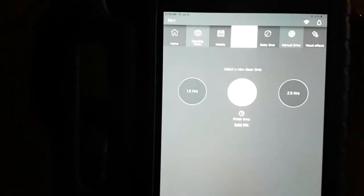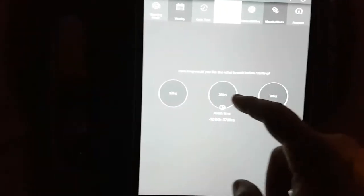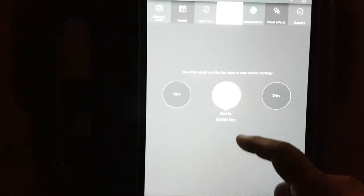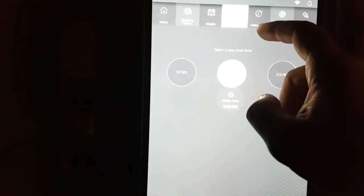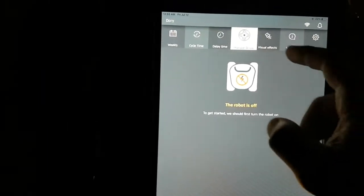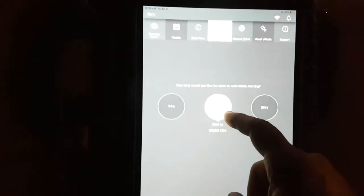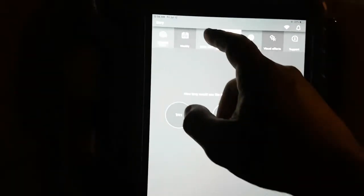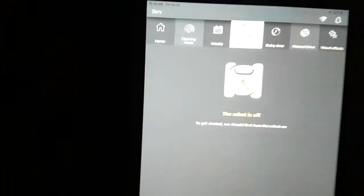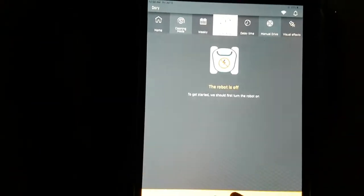Okay, there we go — so now we can have access to everything. But then if you go here and you just select something and go to cycle time, manual drive, or any of this stuff, it turns it off. I hope this is something that can be fixed, because now we have to reconnect again just to do anything.